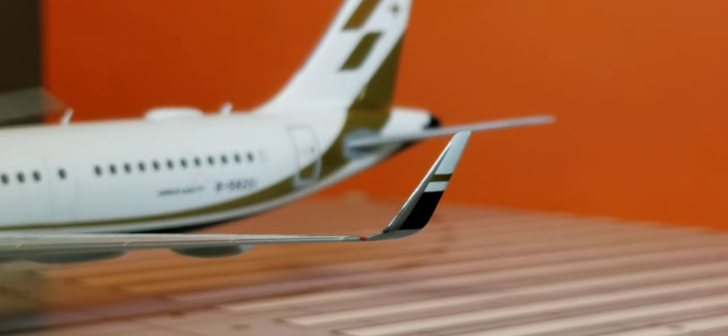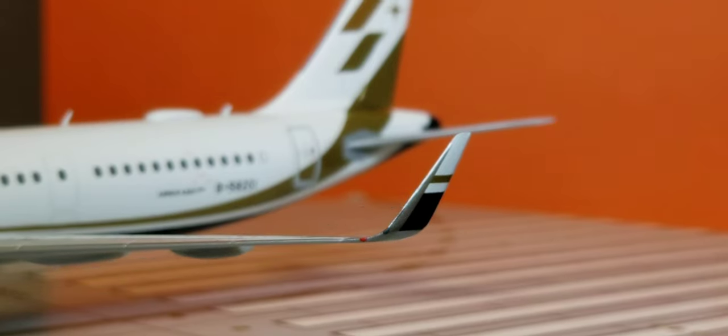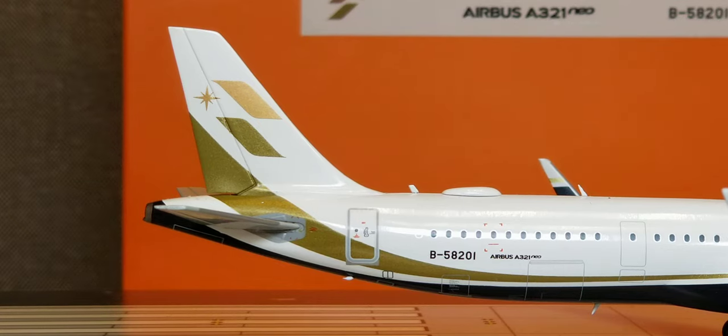There's the red navigation light next to the sharklet wingtip device on this port side of the aircraft as well. Now looking at the back of the aircraft on the starboard side, you see the rear bulk bend door, the aft bulk bend door, the Airbus A321neo decal, the registration ship number, as well as the airline's logo displayed on the tail fin on this side of the aircraft.